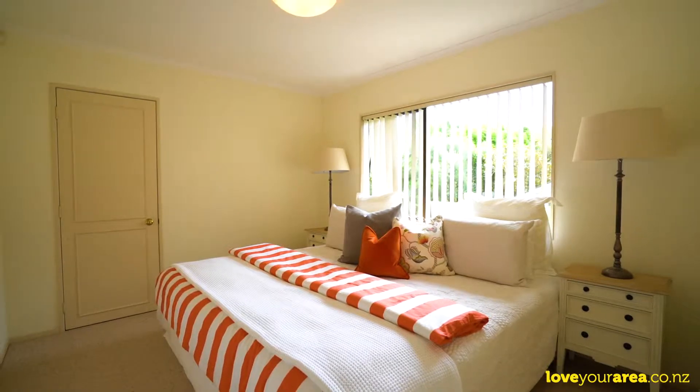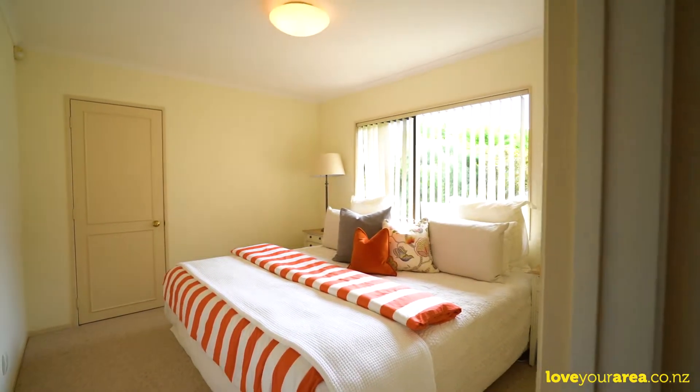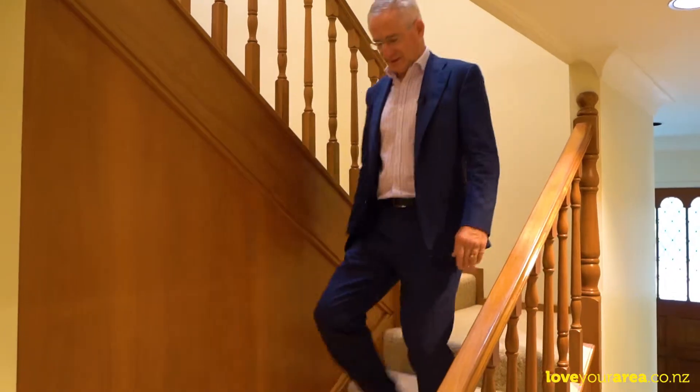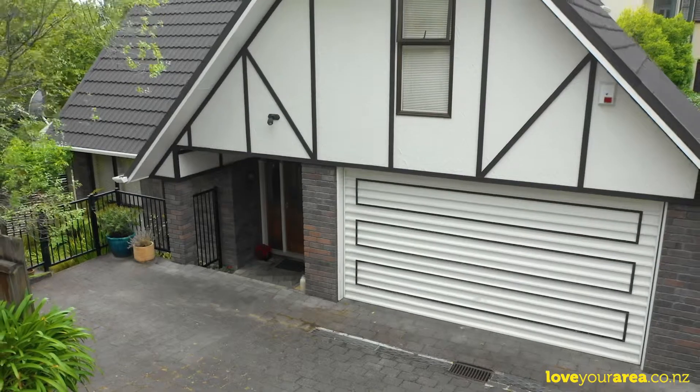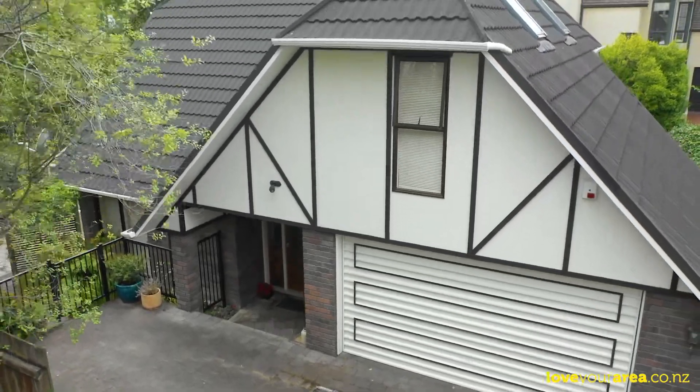All four bedrooms are well proportioned and cleverly separated to provide privacy and harmony for the whole family. You wouldn't expect a choice of two master bedroom suites in a home of this size, but here you have it — one upstairs and one down. This is an enticing opportunity that must be sold.